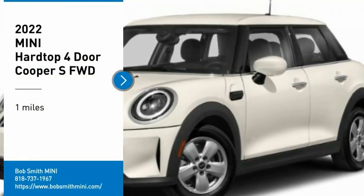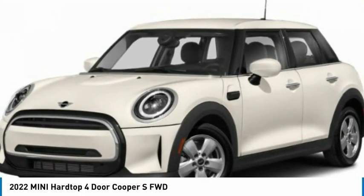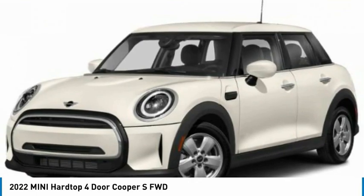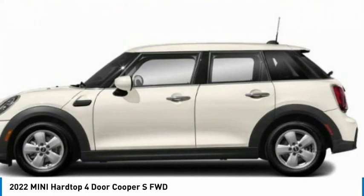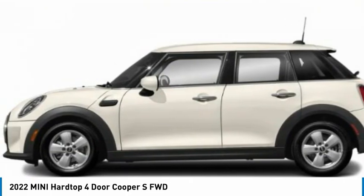We are pleased to show you the 2022 Mini Hardtop 4-Door. The Mini Hardtop 4-Door comes with agile handling and quick, precise steering that makes the Mini Hardtop 4-Door lots of fun to drive.